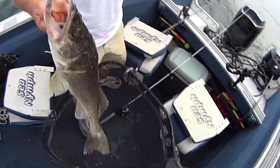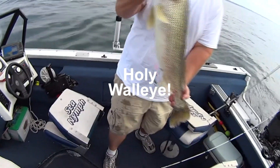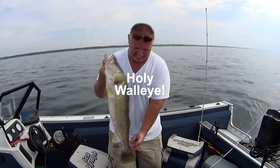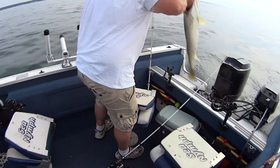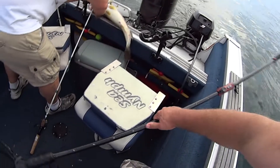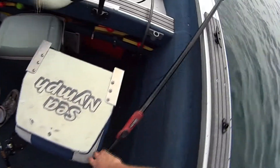Nice perch! Holy mackerel. I don't even know if you can fit in the picture. Look at the size of that walleye — that's a 12-pound plus and he wasn't getting away. Oh my goodness, let's see what it is. He's going to be close to probably 30. Don't lose him, don't lose him over the boat — oh, I got him.